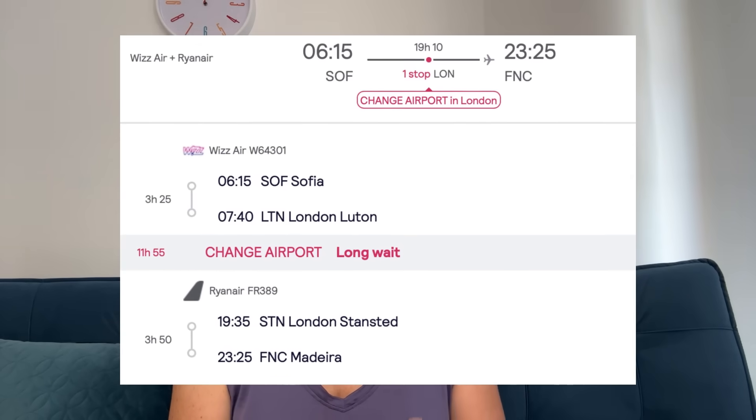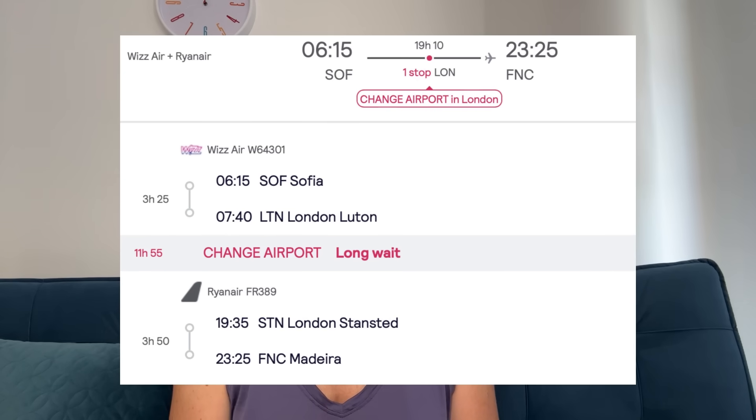The same goes for airport transfers. Sometimes you can book a connecting flight on the same ticket but still need to change airports in between. Depending on the city, these airports may not be easy, quick, or cheap to move between. So before you book that ticket, it's important to research exactly how you can get from one airport to the other and how long it will take, so you can decide whether it's something you want to do or if it's even realistic given the itinerary.